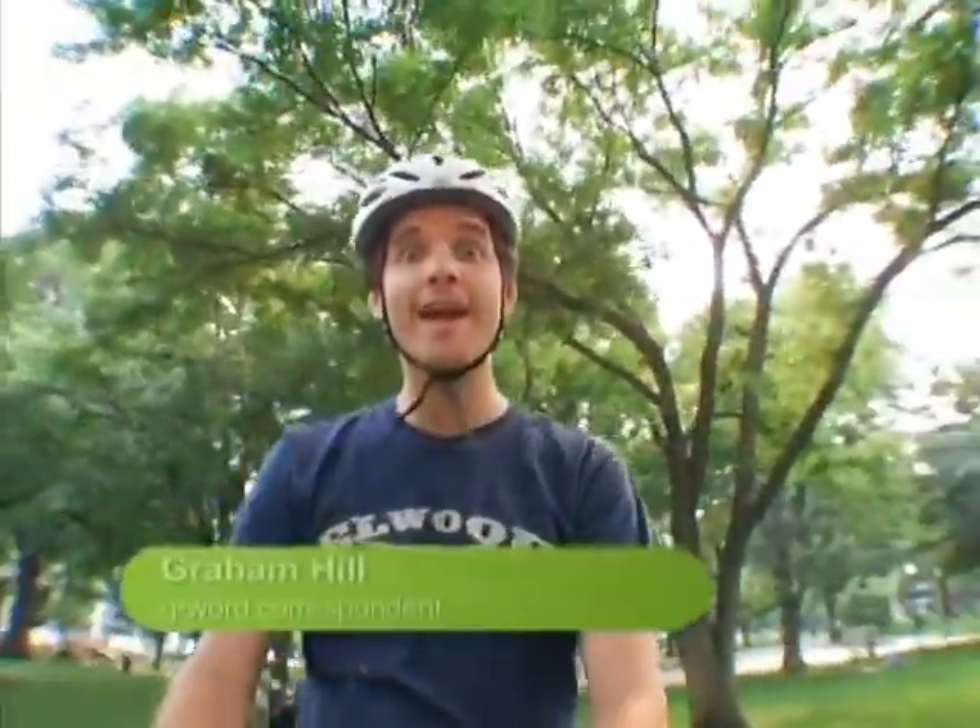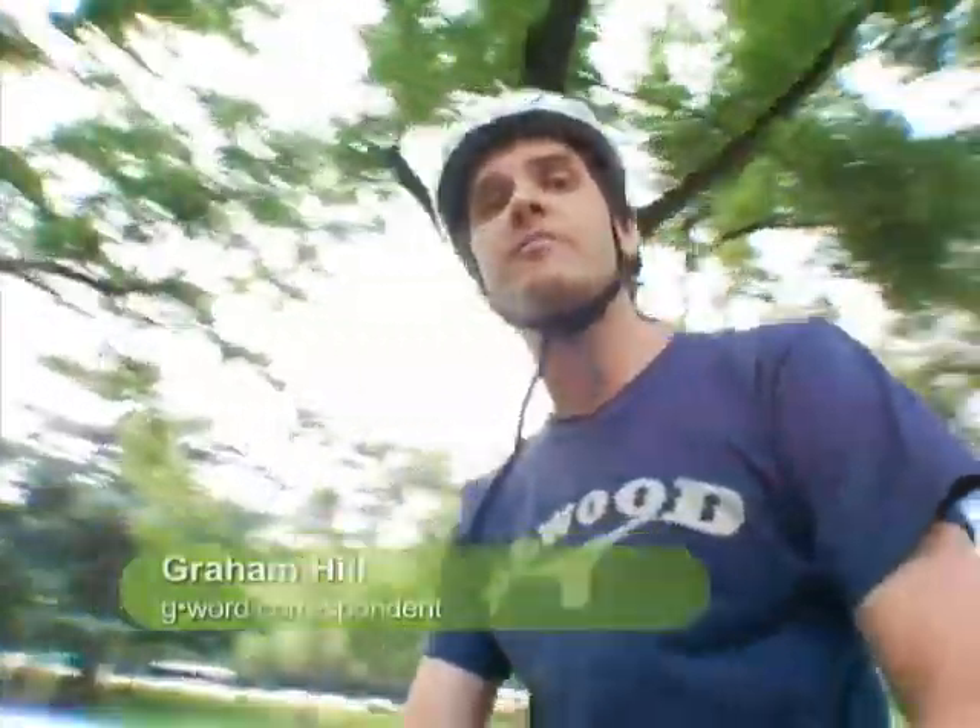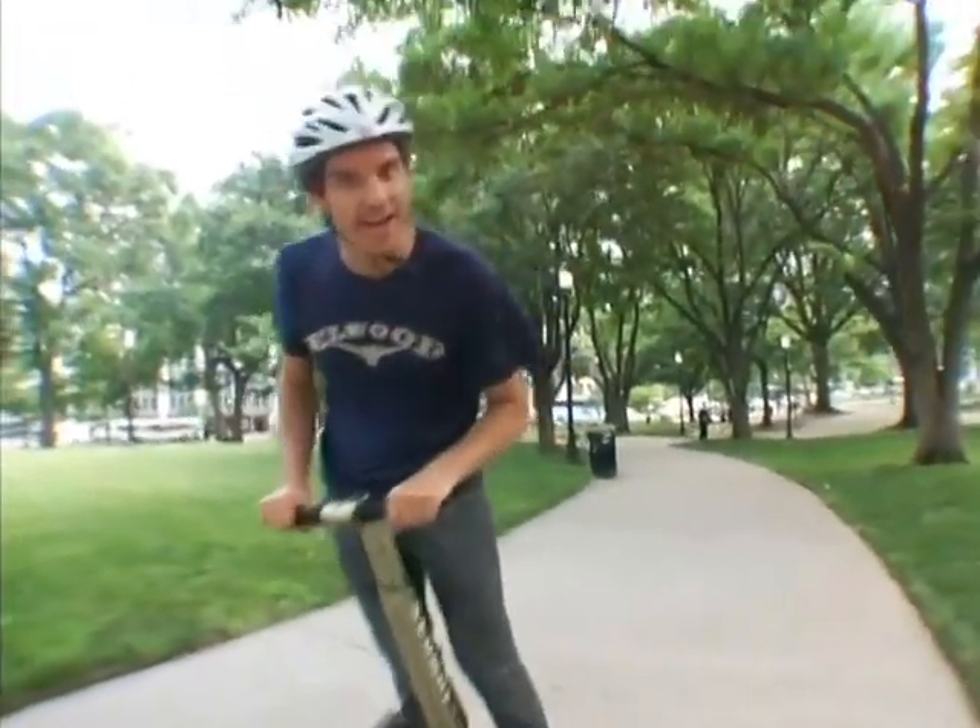Hey gang, what goes 12 and a half miles per hour, saves you a bunch of emissions, and can save you a bunch of cash — and is a whole lot of fun? Today we're gonna find out.